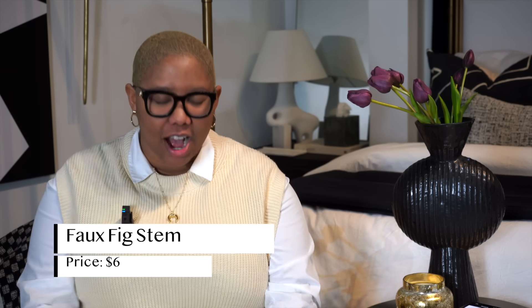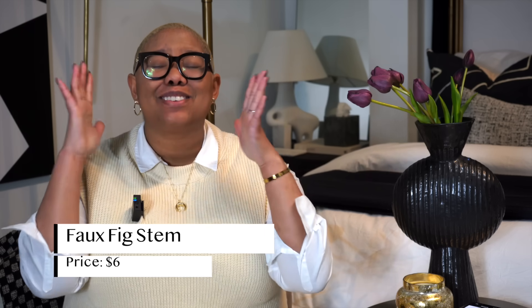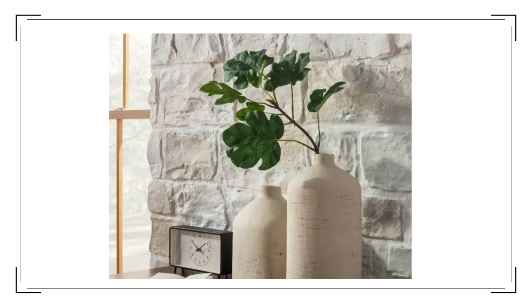The last Target product you need is this faux fig stem — and it is only $6. It's 32 inches long, which is almost three feet. I bought a stem from a luxury store — the store who must not be named — and that stem was about $50. This one looks more realistic and the quality is completely there. The length is there. If you can't have real florals, this is the option for you.